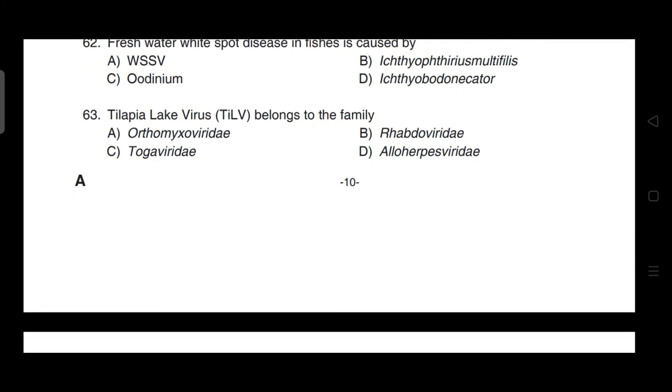Tilapia lake virus (TiLV) belongs to the family — correct answer is option A — it belongs to family Orthomyxoviridae.